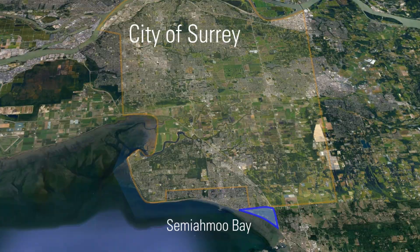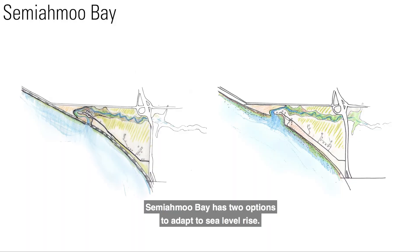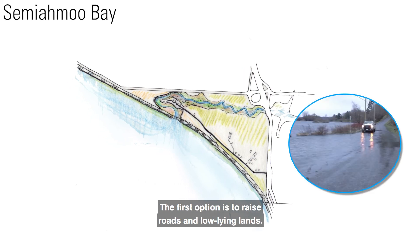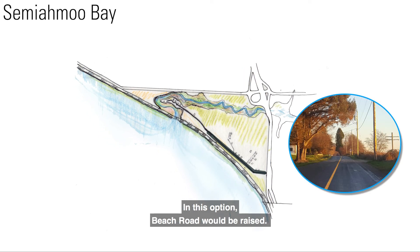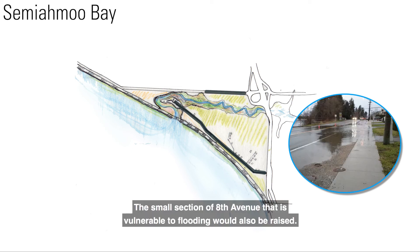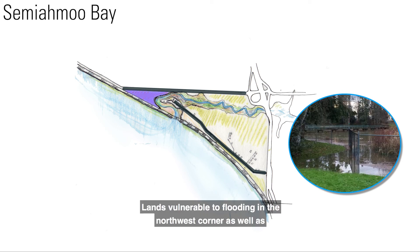Semiamoo Bay. Semiamoo Bay has two options to adapt to sea level rise. The first option is to raise roads and low-lying lands. In this option, Beach Road would be raised. The small section of 8th Avenue that is vulnerable to flooding would also be raised. Lands vulnerable to flooding in the northwest corner as well as the southeast corner of the Semiamoo Indian Reserve would be raised to meet flood construction levels.